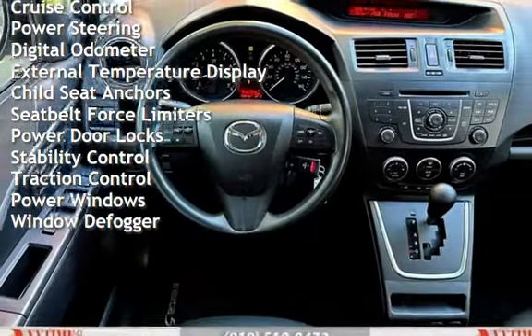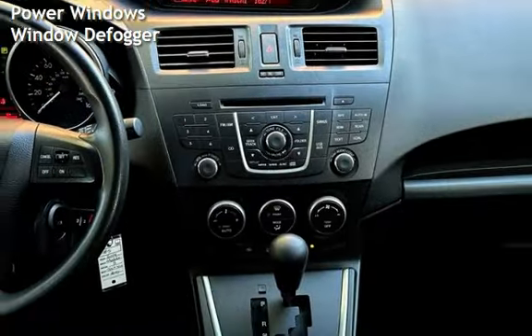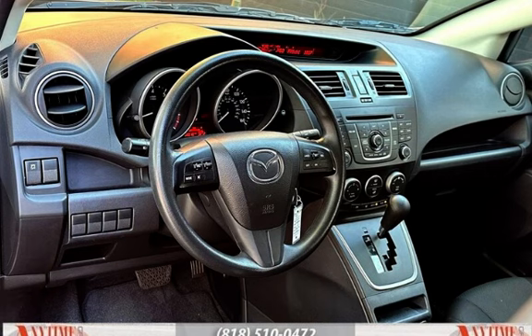Additional features include power steering, digital odometer, external temperature display, child seat anchors, seat belt force limiters, power door locks, stability control, traction control, power windows, and window defogger.